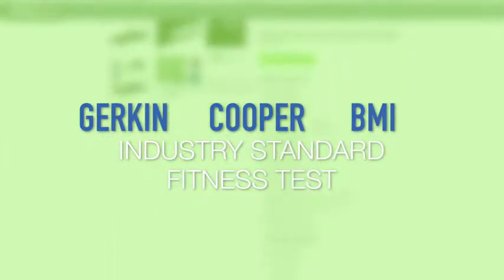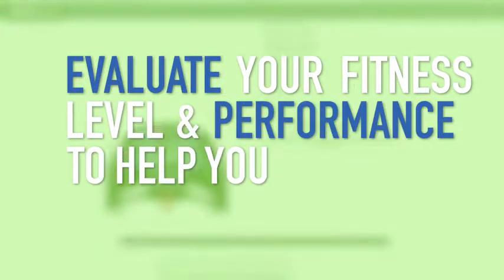The Gherkin, Cooper, and BMI industry standard fitness tests evaluate your fitness level and performance to help you achieve your goals.